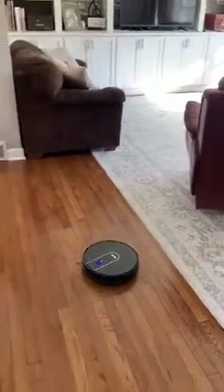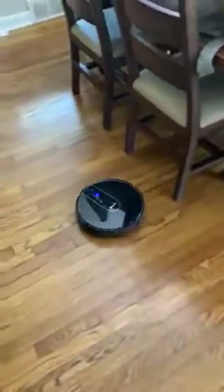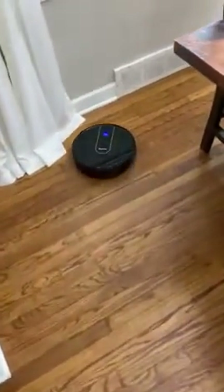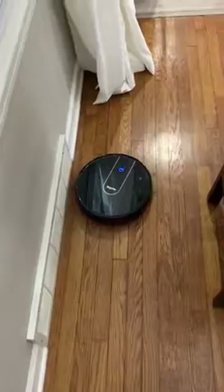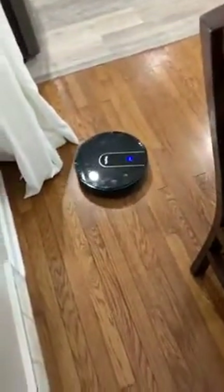I vacuum my floors almost every single day, every other day, and I know that might sound crazy, but I have three toddlers, ages three, four, and six, and they just make a mess all the time. I'm also a stay-at-home parent, and this was just something I have always kind of wanted, just to give me one less thing to do.